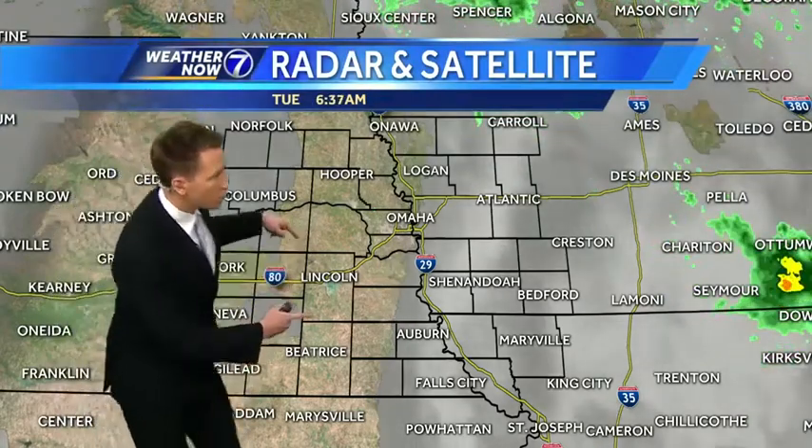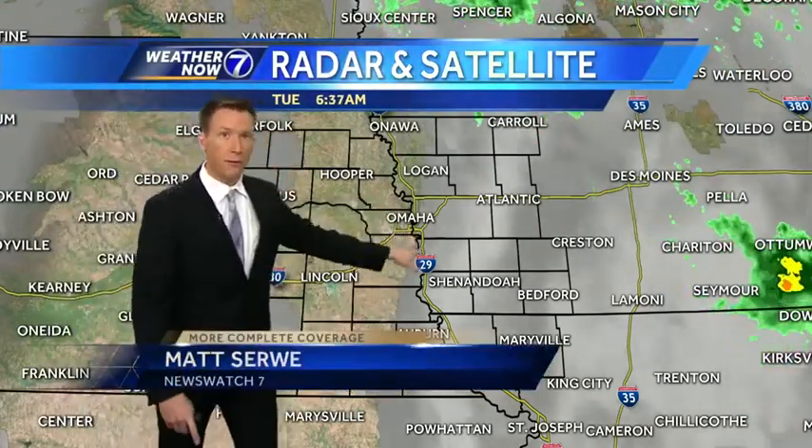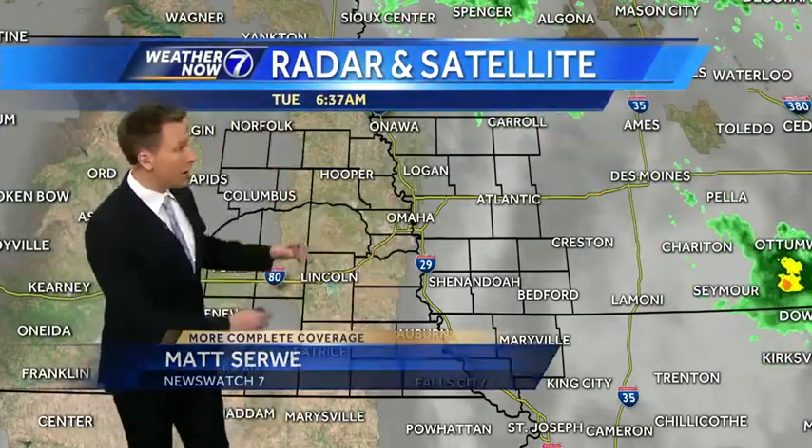Three quarters of a mile in Beatrice early this morning. Upper forties and low fifties in eastern Nebraska, mid-fifties under the clouds in western Iowa. And even though it shows that we're clearing out, we still have those low clouds and the fog across the Omaha metro, and they'll probably hang over us through most of the morning.